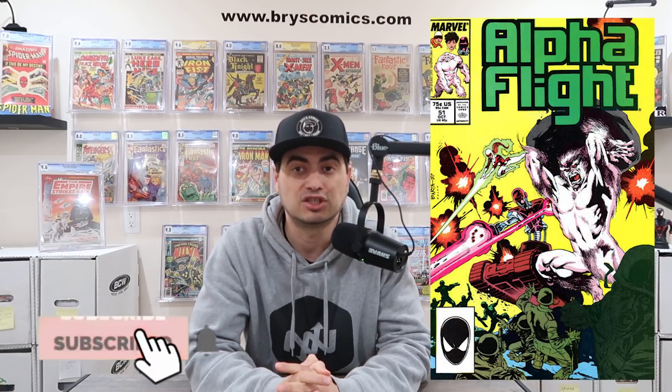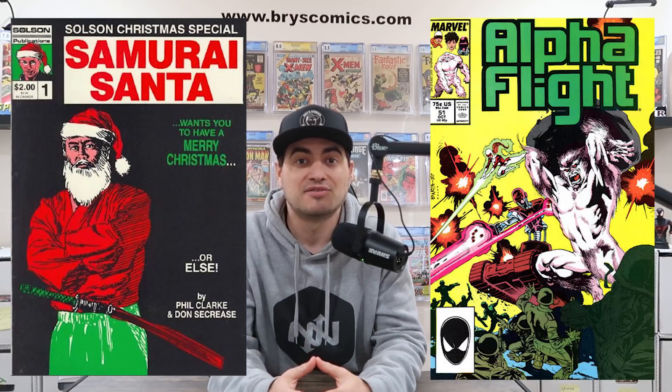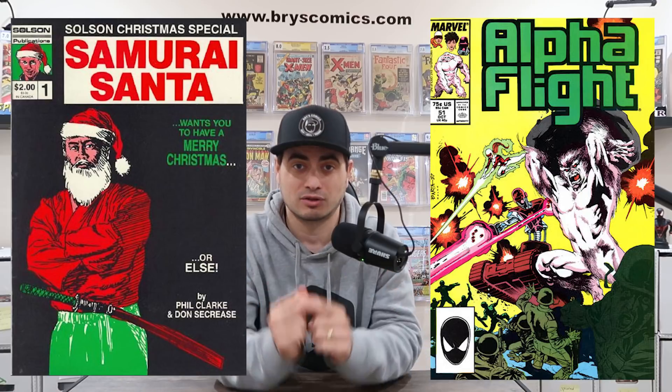Next on the list, we have Alpha Flight number 51 — the first full issue with interior artwork by Jim Lee at Marvel Comics. This is more around the $10 range for a raw near-mint copy, with CGC 9.8s around the $175 mark, making it a great book to pick up raw, get graded, and flip, or hold long term. Jim Lee is never going to be less popular — his fan base will forever expand, meaning tons of upside. There are only 76 CGC 9.8s and 254 total graded copies on the census. If you want his very first published artwork, you'd need the Solson Christmas Special number one featuring Samurai Santa — which clearly needs to be retconned into the MCU.